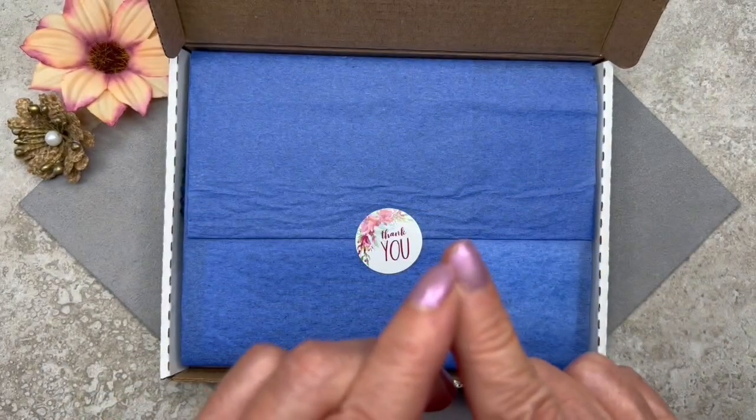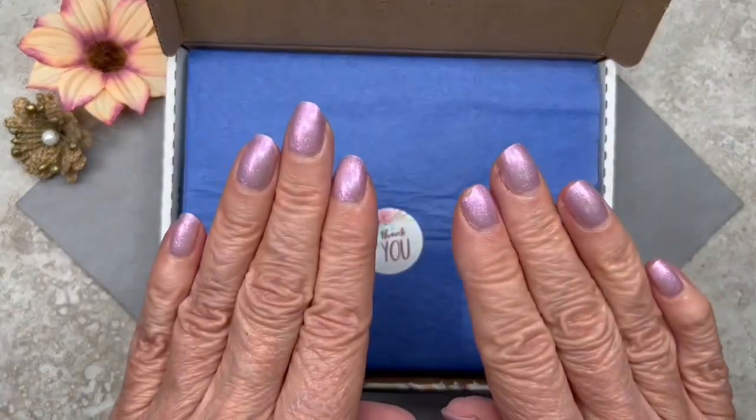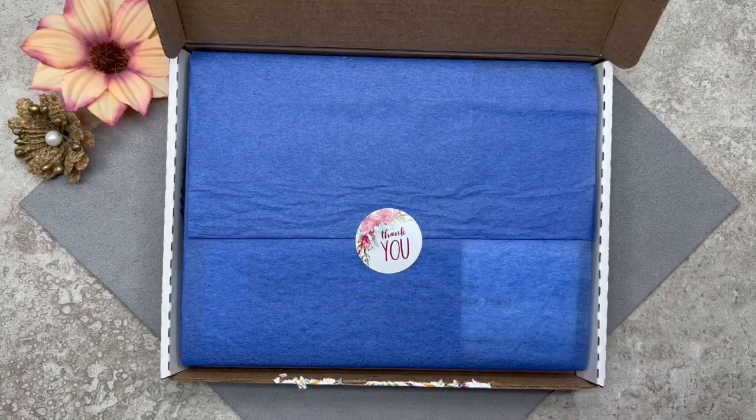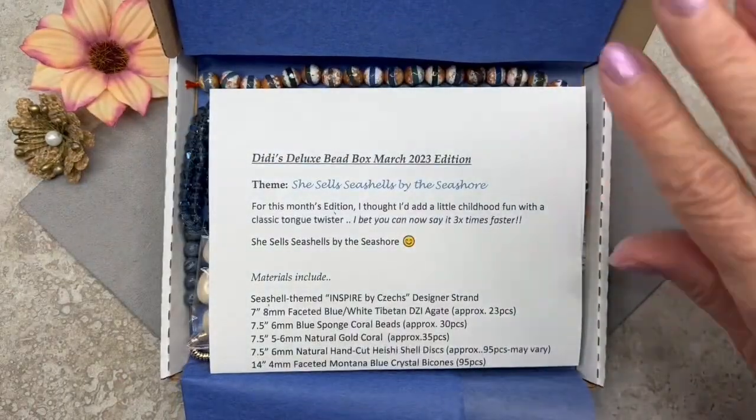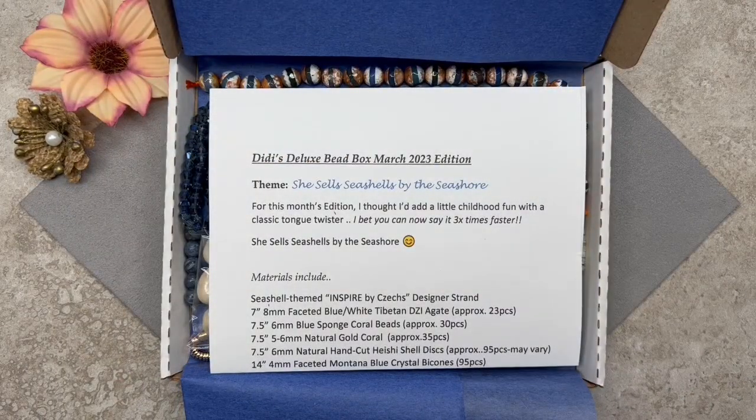You can center the box — by the way, guys, notice anything different? I cut off my nails. I actually got a little split on this one and when that happened I decided to cut them all off. You know what, it's so much easier to make jewelry now, but I'm sure they'll grow back very soon. Let's see what's in the box! The theme of this box is 'She Sells Seashells by the Seashore' — definitely a tongue twister, and I don't do well with tongue twisters.